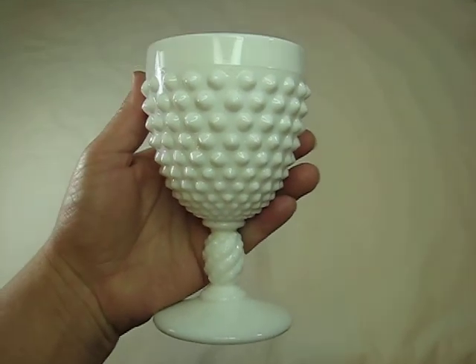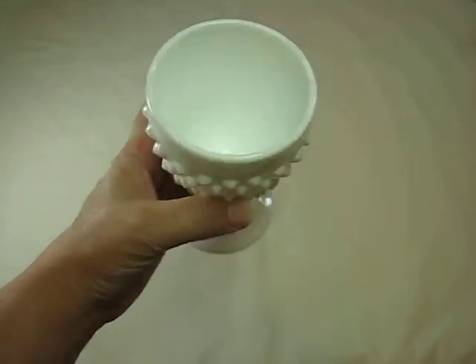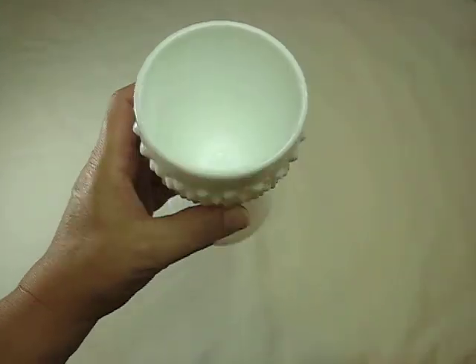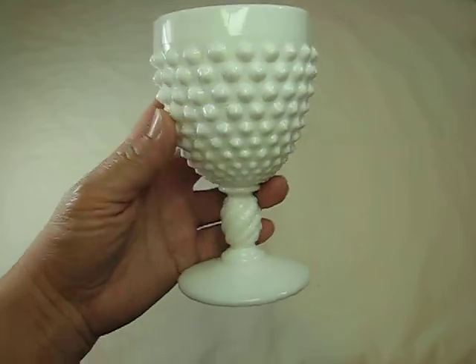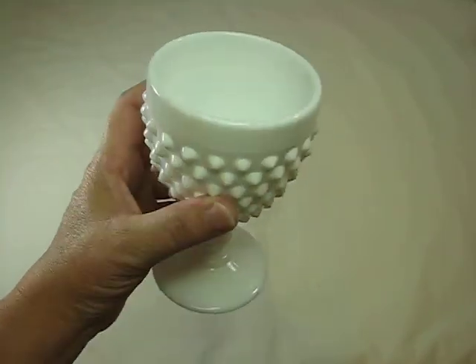The next piece I got is the Holy Grail. Isn't that beautiful? It's like a goblet. It's so cool — I've never seen this before, so I had to pick it up. It's in beautiful condition, so I thought it was super cute.